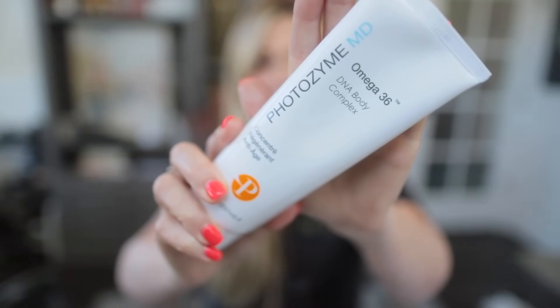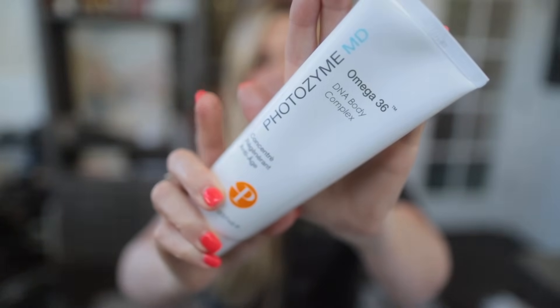The other thing I like from Photozyme is their body product. It has omegas and DNA repair enzymes in a body cream, which I love because I have sun damage on my decollete, arms, and hands. It's also quite hydrating and just a lovely body lotion. The third product I've been using is the Neova Silk Sheer — a sunscreen I use during the day to get my DNA repair enzymes. I use it as my regular sunscreen; it has a slight tint, and I apply about a quarter teaspoon on my face.